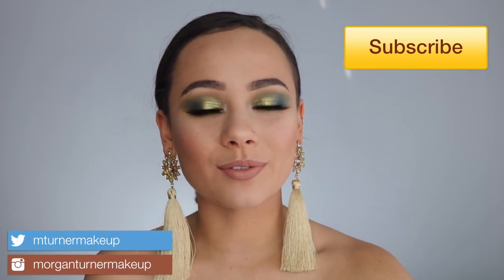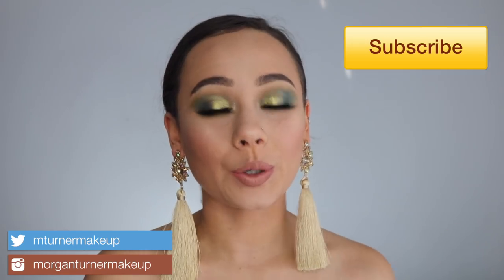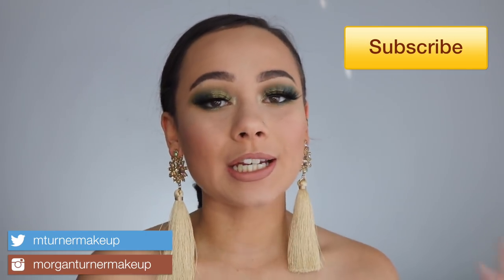Hello, hello, what is up? Welcome to my channel. For today's video, I am going to be reviewing the brand new Natasha Denona Gold Palette. So if you're interested in hearing my thoughts, then just keep watching.